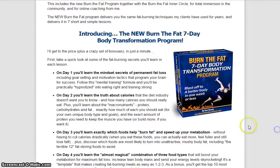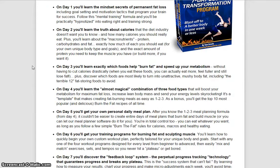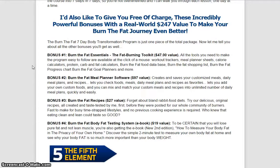So here's the program, or exactly what you'll get inside the program. On day one, you'll learn the mindset secrets of permanent fat loss. You'll learn the truth about calories. You'll learn exactly which foods help burn fat and speed up your metabolism. You'll learn the almost magical combination of three food types. You'll get your own personal daily meal plan, your training programs for burning fat and sculpting muscle, and you'll discover the feedback loop system as well.